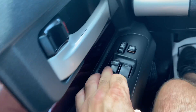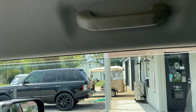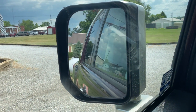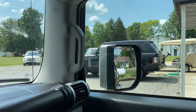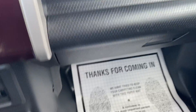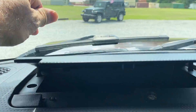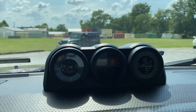We do have the auto function on the driver's side. I'm just going to show you that all the windows work — both windows work. Power mirrors: driver's side works as it should, passenger's side works as it should also. We do have the owner's manual. This is a storage area — sunglasses, what have you. Just your compass and outside temperature.